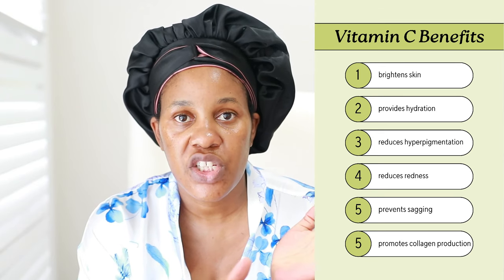For my morning routine I use vitamin C — a product I've kept consistently throughout my whole skincare journey because it addresses so many issues. For this particular routine, I have hyperpigmentation, inflammation, and dry skin. Vitamin C reduces redness and inflammation, addresses hydration, reduces hyperpigmentation, and brightens my skin overall. That is why I've kept it in this routine.